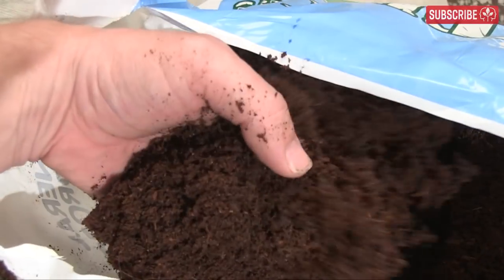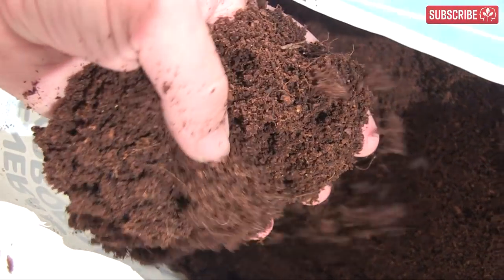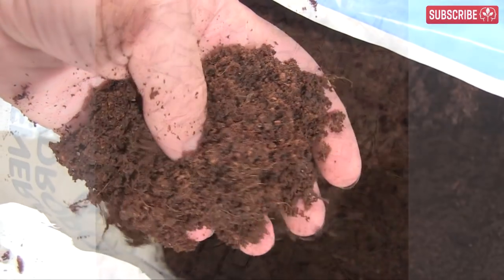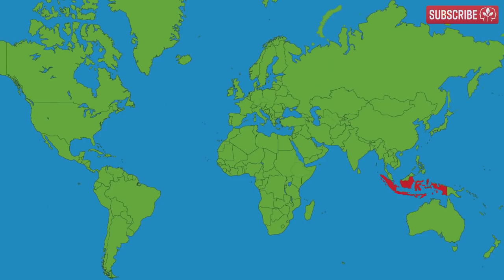I love this stuff because it's super clean, easy to work, and forgiving of mistakes or broken timers. Cocoa coir potting mixes are usually a mix of the powdery pith, stringy fibers, and sometimes small wood-like chunks known as croutons.